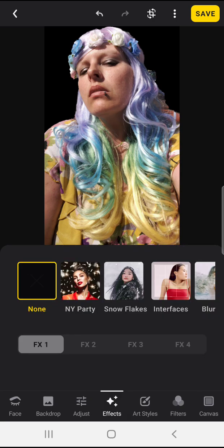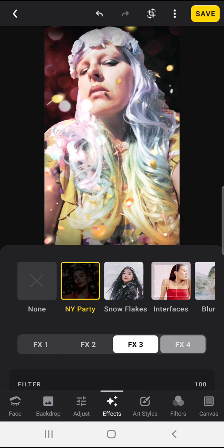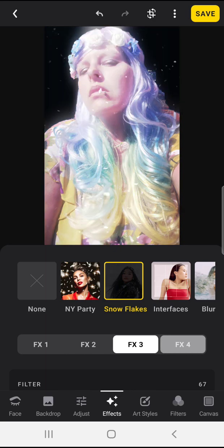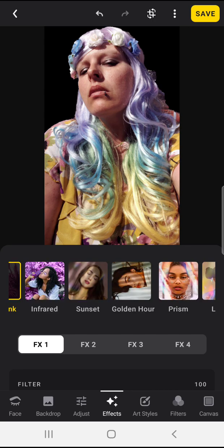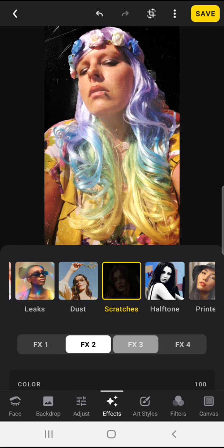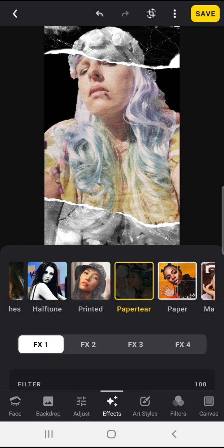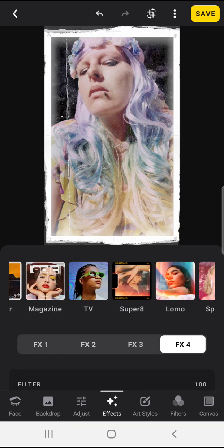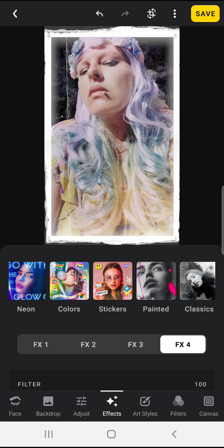Going to the effects — the thing I think is really interesting about this is that the effects part has different variations, which is nice, so you can do different things that are similar, like different types of snowflakes. They also have texture to make it look like an old photograph or something. I found that at least in some cases you can't do the effects and the art styles at the same time. I'm still playing around with that.